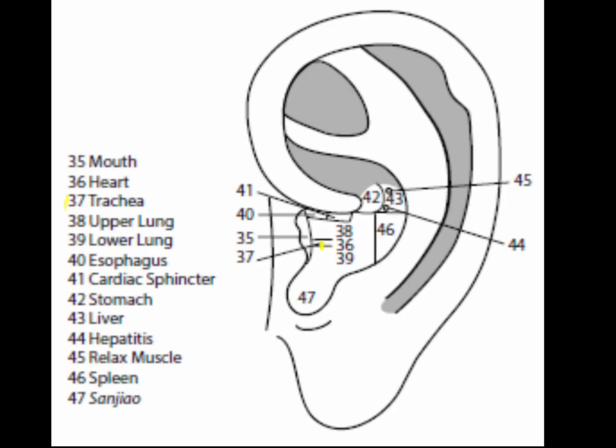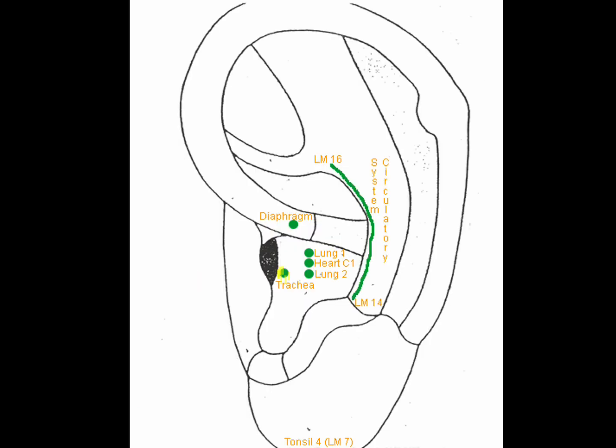Point 37 is the trachea point, a narrow horizontal area that starts at the center of the mouth point and extends to the heart point. The trachea point is very good for breathing, cough, constriction of the throat, and speech problems.